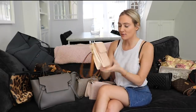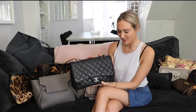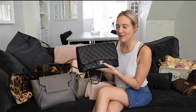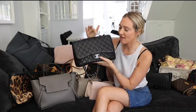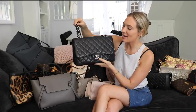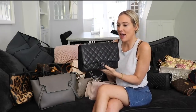My next bag is my Chanel 2.55. I bought this secondhand and it's about eight years old. It is still in style, and the funny thing is it's actually gone up in value. I bought this when the Australian dollar was really strong, so I paid roughly around four thousand dollars, and these now retail for over eight thousand dollars — so it's one of the few bags that has not just held its value but gone up in value. It's such a timeless handbag. It was originally made in February 1955, which is why it's called the 2.55. I love the history behind it — the crisscrossing represents the chains of the nuns in Coco Chanel's orphanage where she grew up.